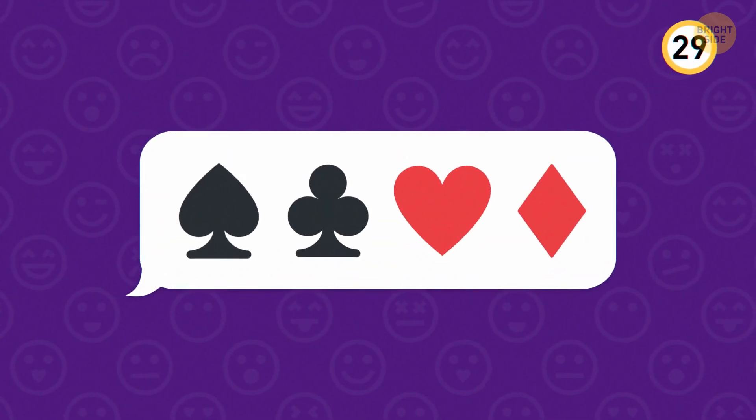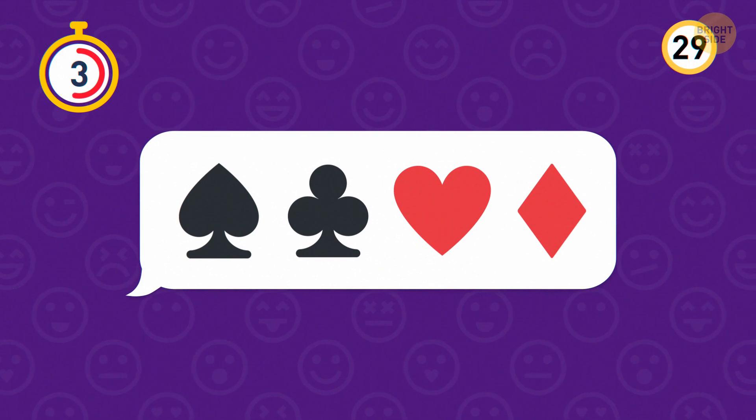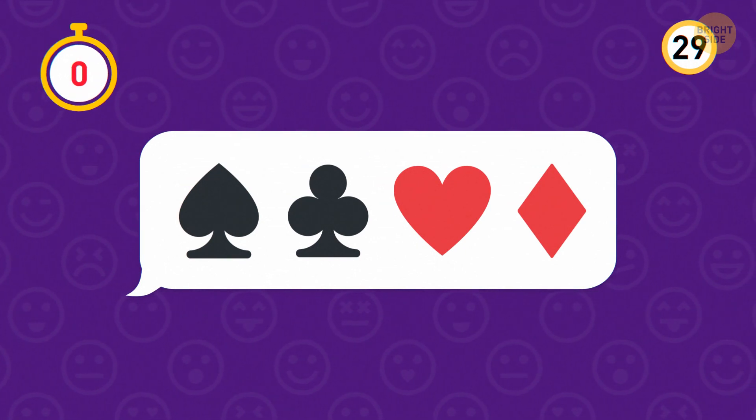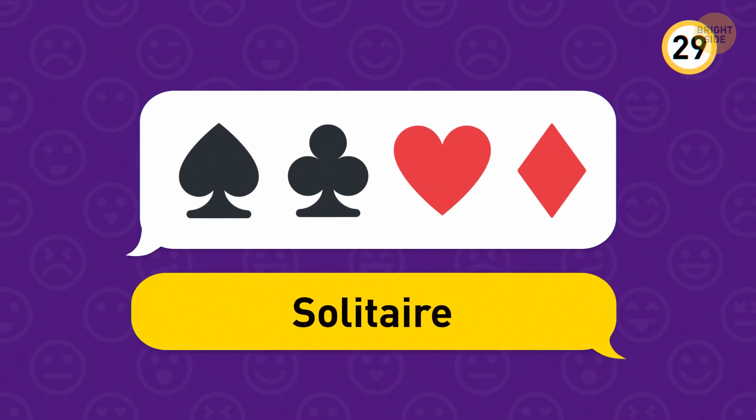Here's one for all you brainiacs. Loads of people use this popular card game app to pass time — it's Solitaire.